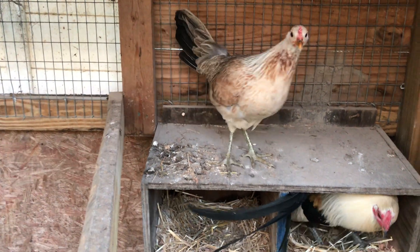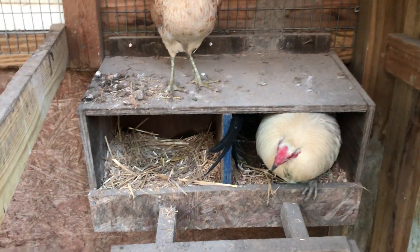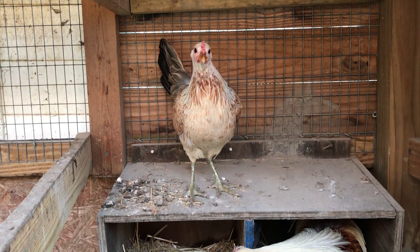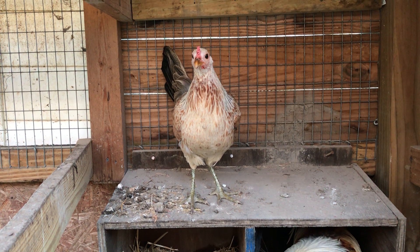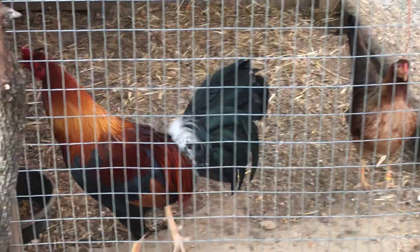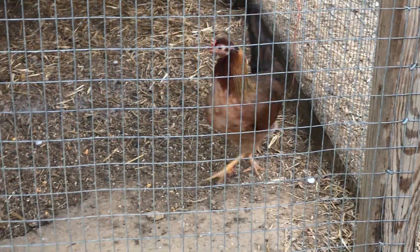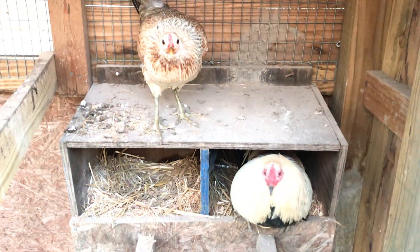Thank y'all for tuning in and continue to tune in with Bucking Son Game Five. These are grays, and it's gonna be lovely, fellas. Y'all stay tuned. Look at that boy there — I mean, if you could see what I see, you'd be like wow. Y'all see it, especially with that beautiful girl.